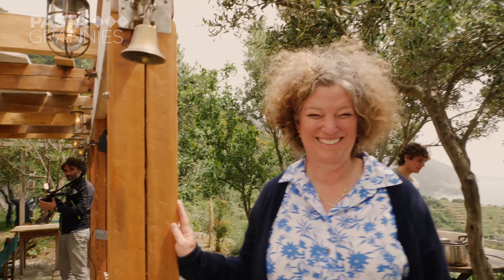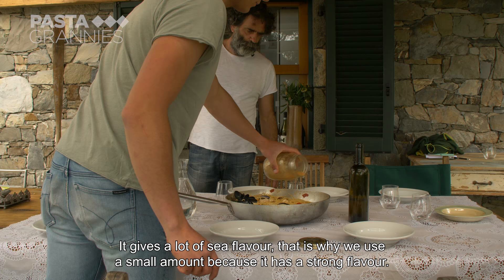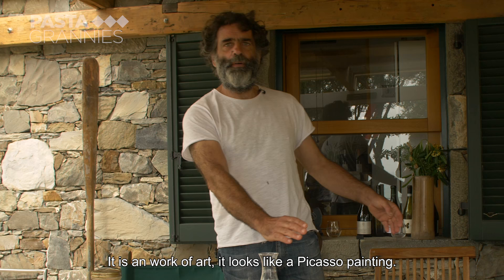We are all at the table. They finished the dish with some homemade bottarga, or dried fish roe — it gives a strong taste of the sea. I've used very little because it's a very powerful ingredient. It's a bottarga from mugine, made by us.